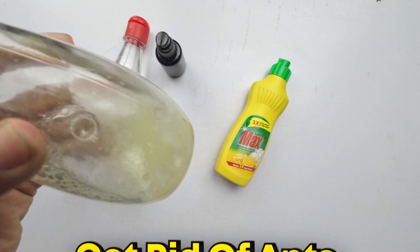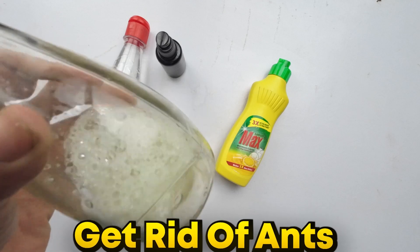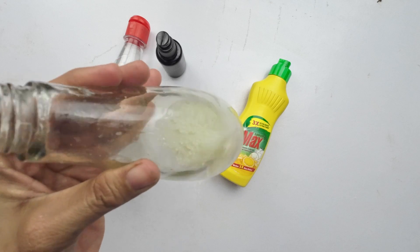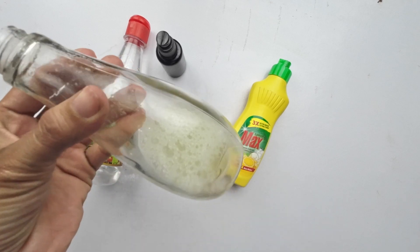Hello, eco-conscious friends. Today, we're addressing a common household issue: ants. But here's the catch — we're going to get rid of them without harming our tiny insect neighbors. Let's explore the properties of our natural ingredients and learn how to keep those ants away permanently.